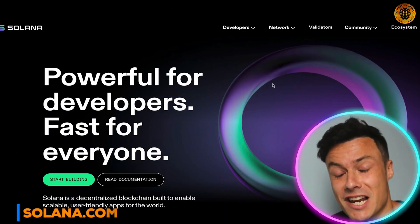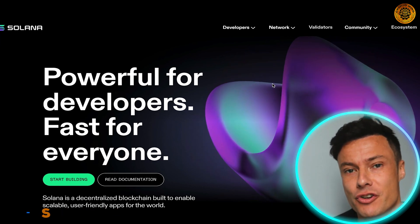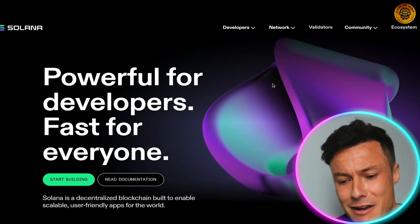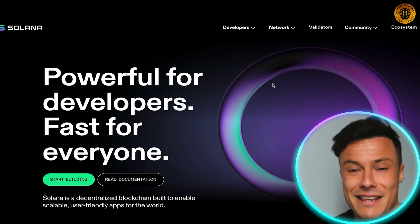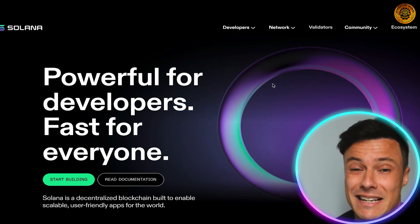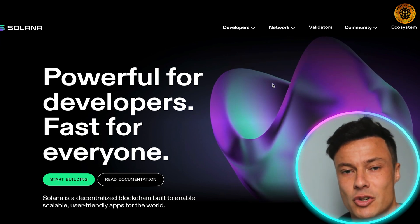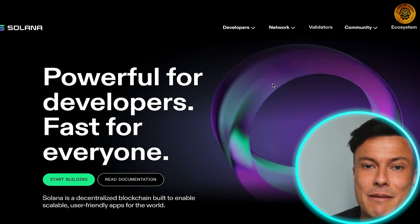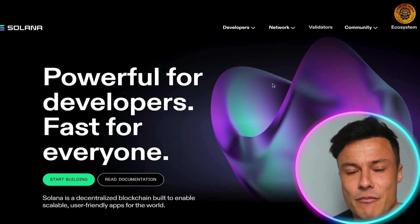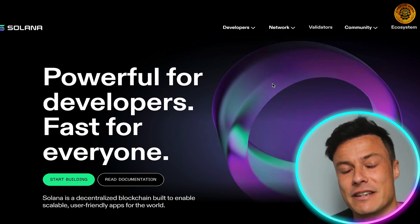Jumping across to the Solana website, which is linked down below in the description, you can see that Solana is a powerful tool for developers and is very fast for everyone. If you've been in crypto for a little bit you've probably heard of Ethereum. Solana does something similar to Ethereum, but many think it's a superior product because it's much faster and significantly cheaper. It's basically a decentralized blockchain that allows for various smart contracts to be produced and linked onto the blockchain.